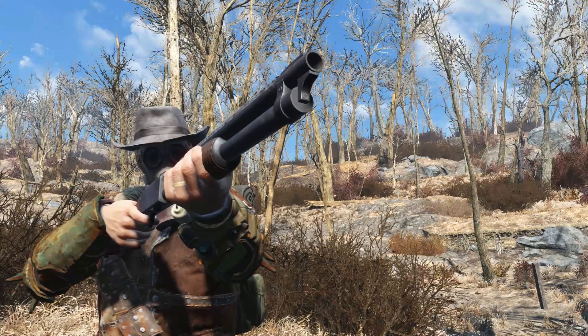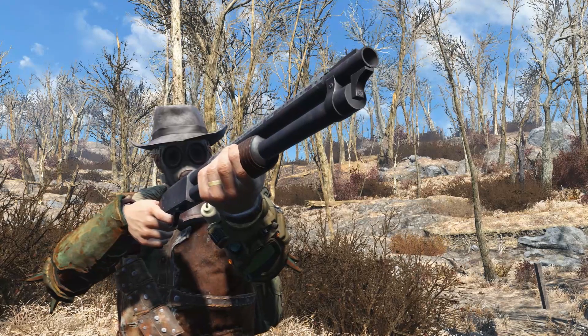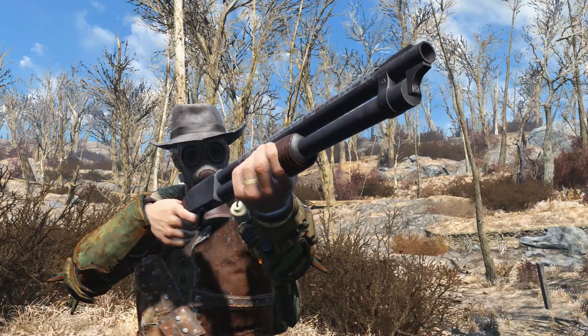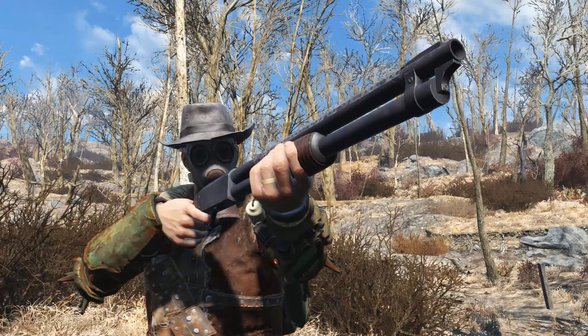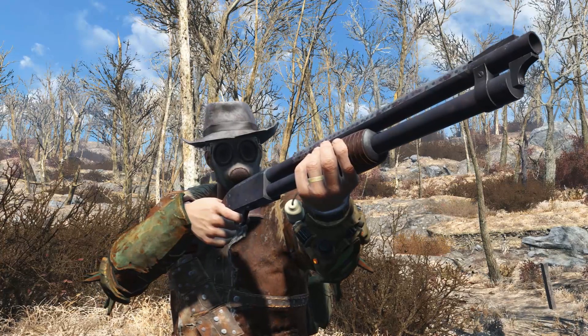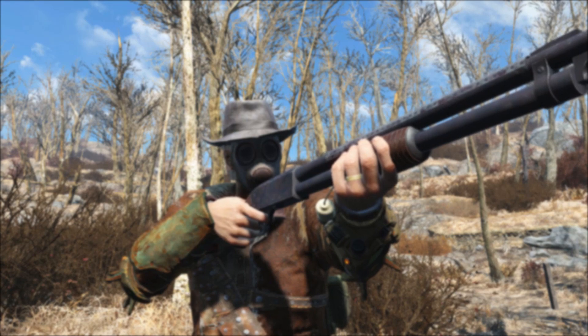Hello everyone, Tuesday here coming at you with a special mod review. I'm not a big fan of Fallout 76, but there are a couple of things that I do like, and one of those things is the pump action shotgun. I thought to myself, if only they had this weapon in Fallout 4. Well, ladies and gentlemen, here it is.